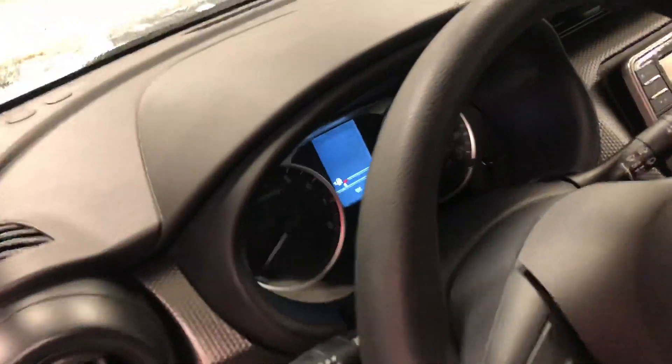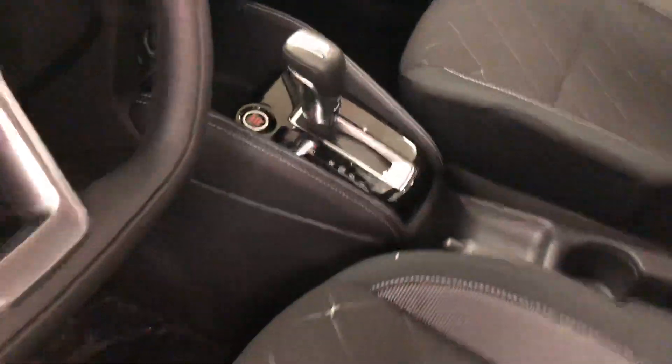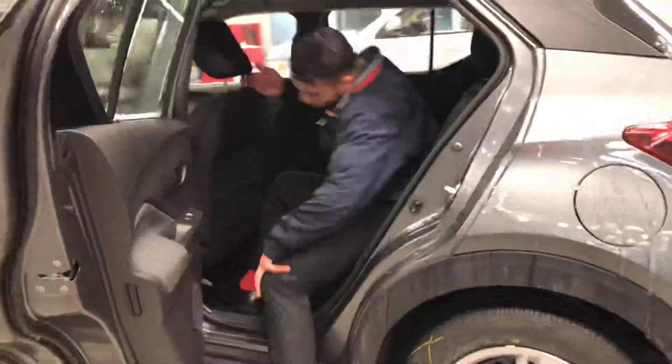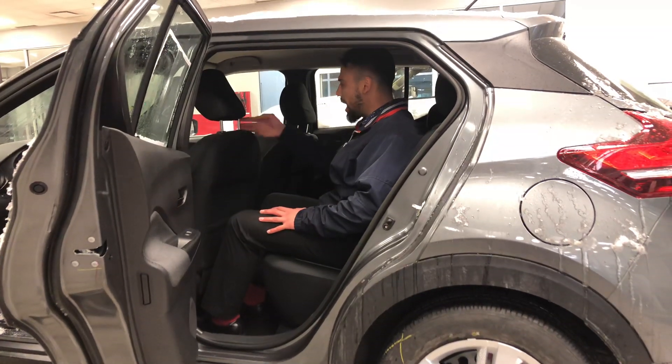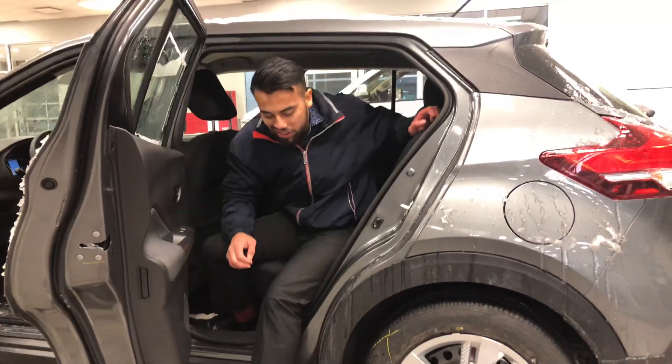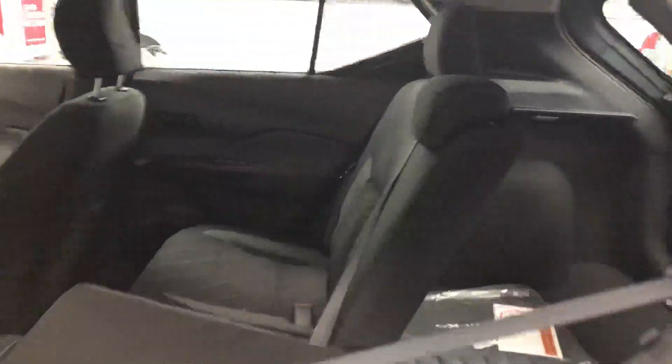It may also have all-season rubber. Inside you do get a decent amount of options for the entry model — all power options, it is a push to start, you also get a telescopic steering wheel so you can adjust it however you like, with a backup camera. Also Mark, I'm about 5'9 — let me quickly show you how much room you have: tons of headroom and leg space in the back.